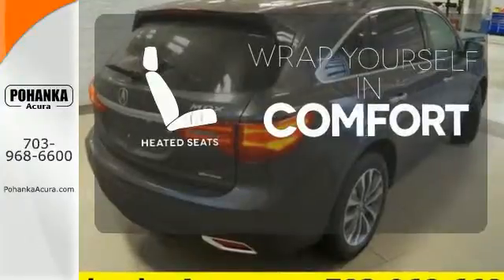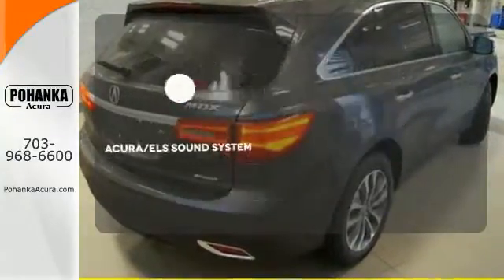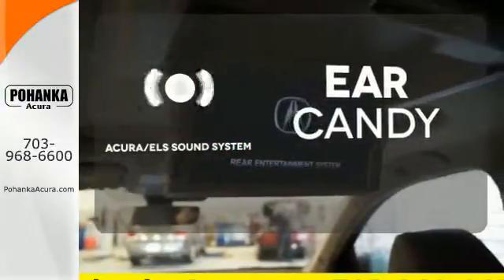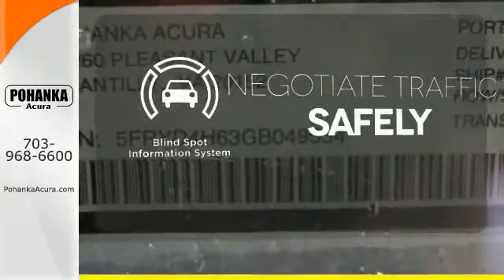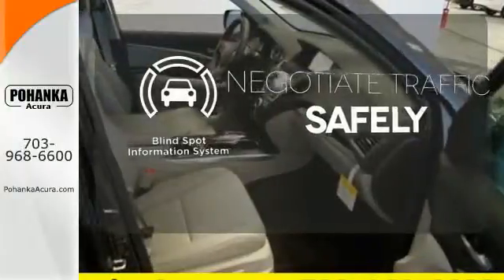Warm off the chills with the heated seats. The Acura ELS sound system gives you a rich listening experience. Safety comes by being aware of your surroundings, and for that, the blind spot indicator can't be beat.